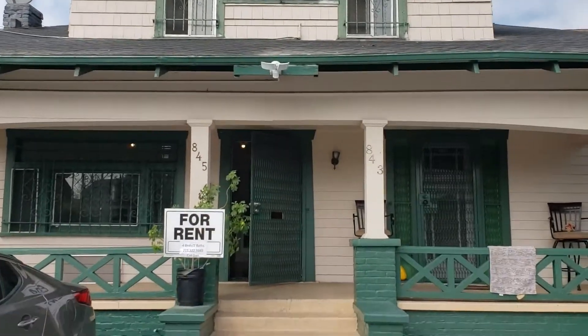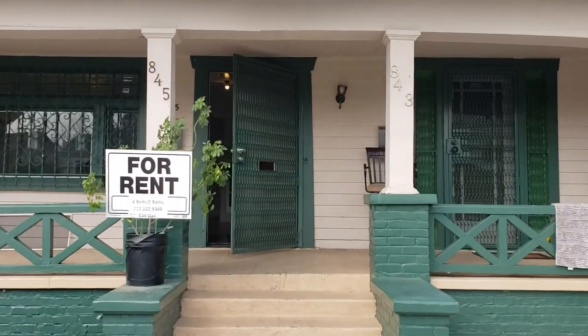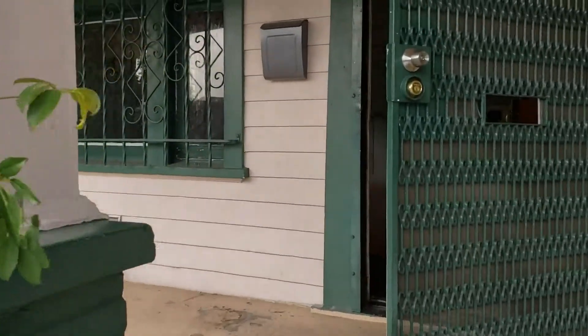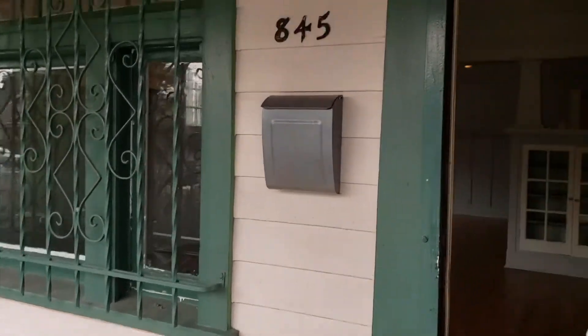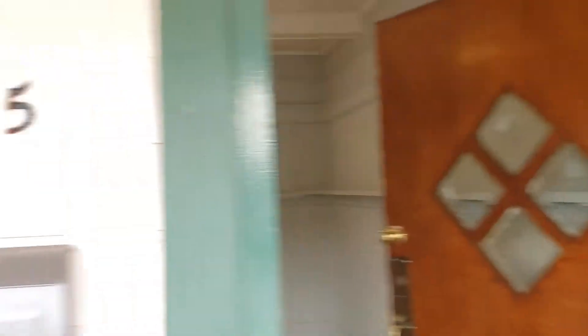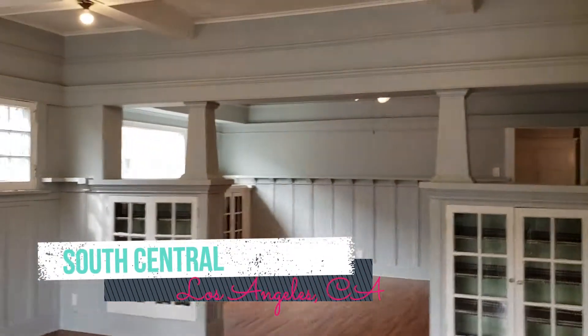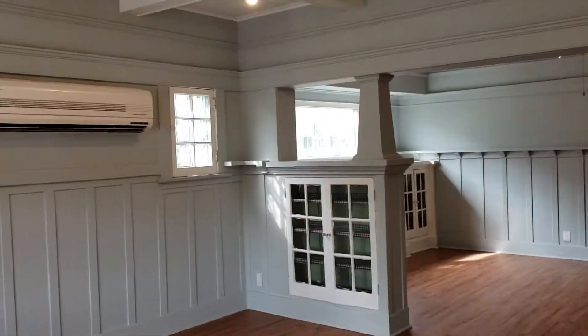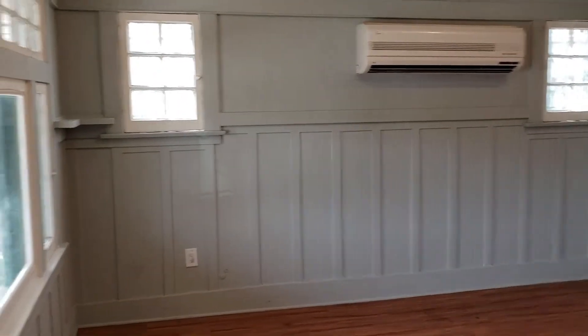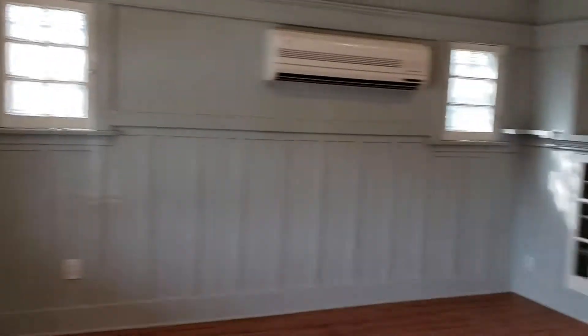Alright, house tours part two. We've got a rental property here. It's considered to be in an area called, at least formerly known as, South Central. We did a rehab here and this property was not in the best condition.